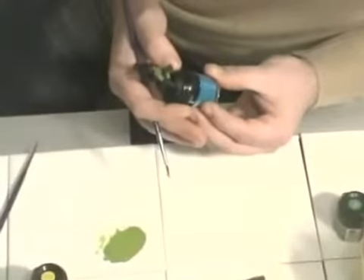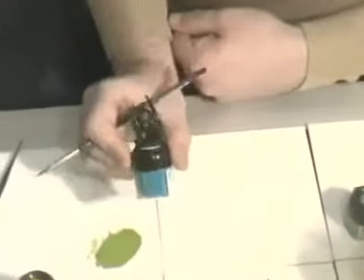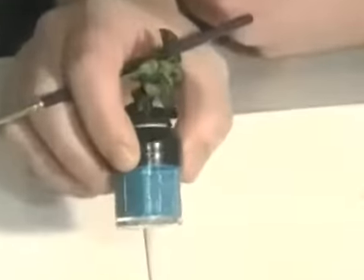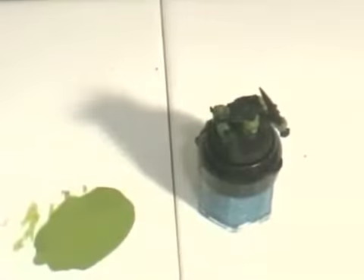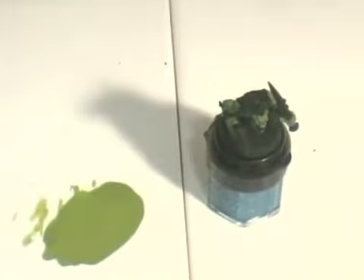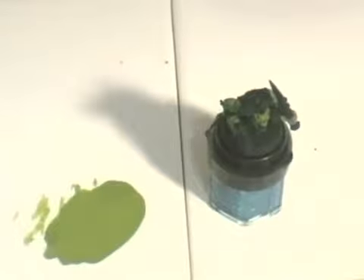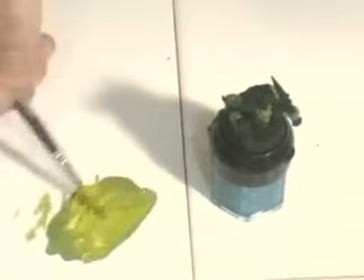So that's the first level of highlights done. You can see it's added a bit of form already. All we're going to do for the next layer is add a bit more sunburst yellow and paint them on a smaller area.